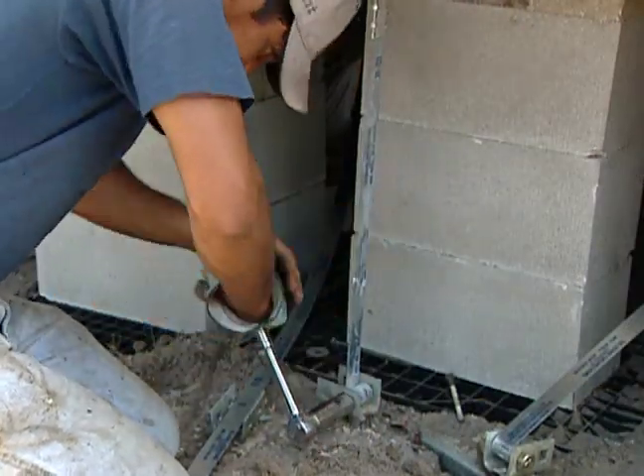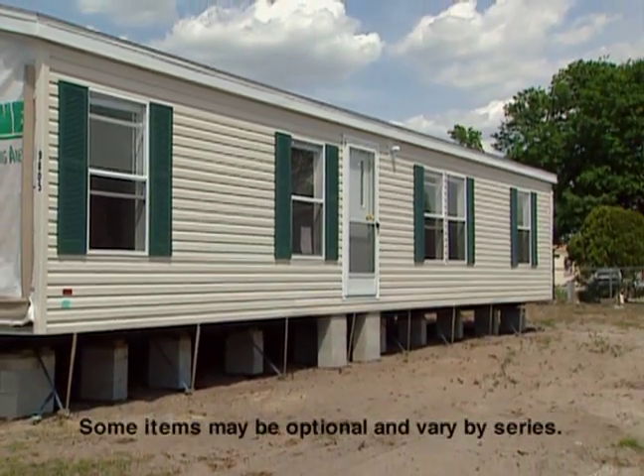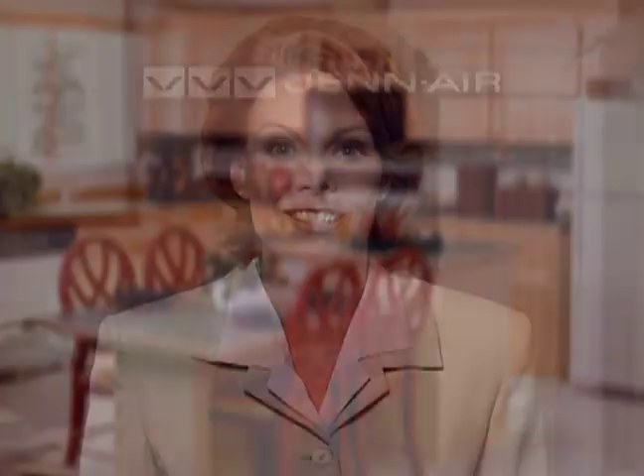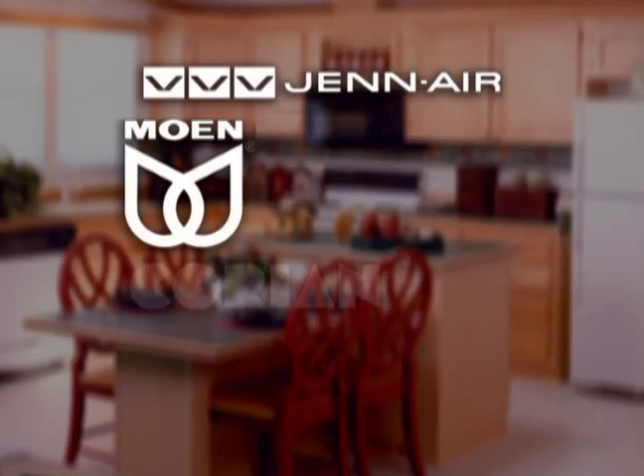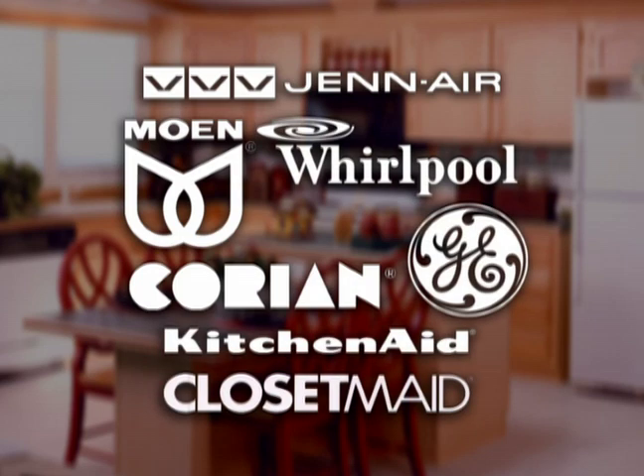These Florida building standards are the toughest in the nation. It's easy to see why more than 20 million Americans chose factory-built manufactured homes and why they are Florida's smart home choice. They're built to last, designed to be lived in, and built to meet some of the toughest building codes in America. You'll not only find the best building materials and precise standards, but inside you'll also find household appliances from some of the best names in the business: Gen Air, Moen, Corian, Whirlpool, KitchenAid, Closet Maid, and General Electric, just to name a few.